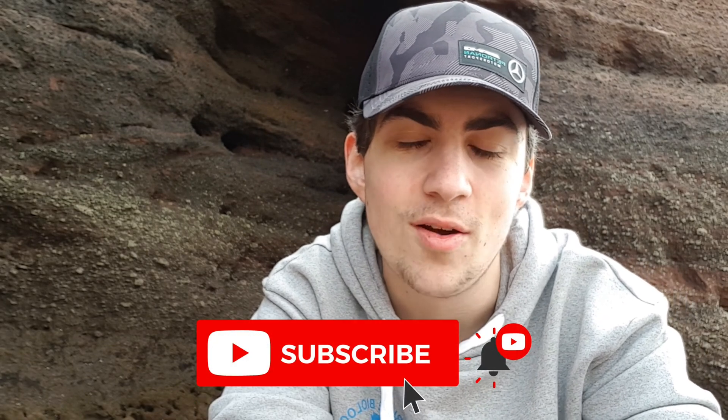Hey guys and welcome back to my channel. My name is Guy and in today's video I'm going to be doing another episode of Species Spotlight, and today's episode is going to be on the edible crab. Let's hope we can actually find some that are alive for this video. If you enjoy it please leave a like, and if you are new around here please hit that subscribe button as it greatly helps me out.